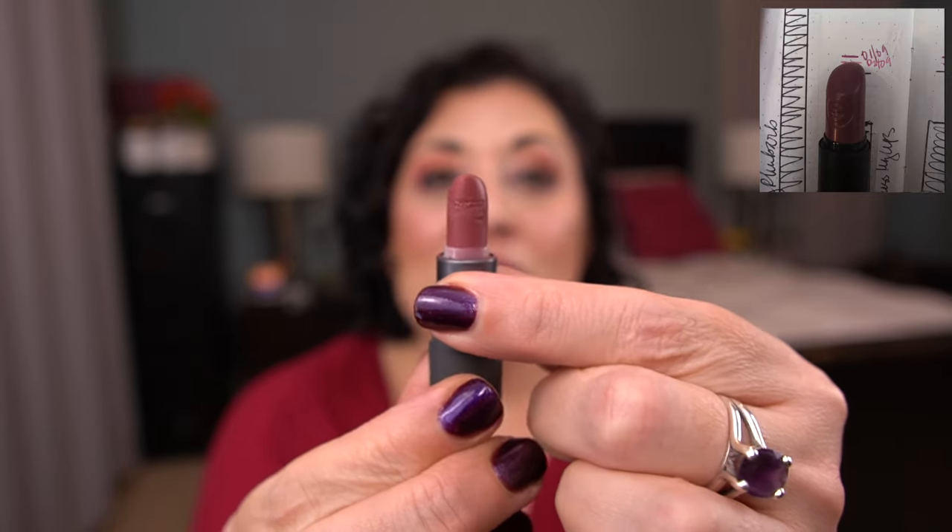And then my deluxe size — I have really good progress on this. This is by Bite Beauty, it's the Amuse Bouche Lipstick in Rhubarb. There is the shade — that is how much is left, so there's still plenty of product in here. Love this color so much.